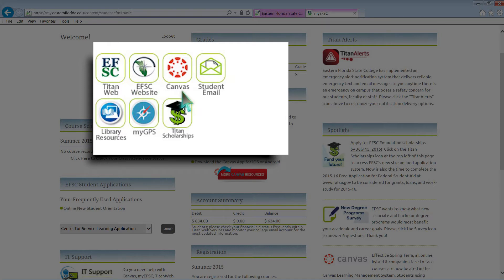Clicking on the Canvas icon will connect you to your course online access and information. Access your email by clicking on the Email icon. My GPS is an online advising system to help students track their progress toward graduation.